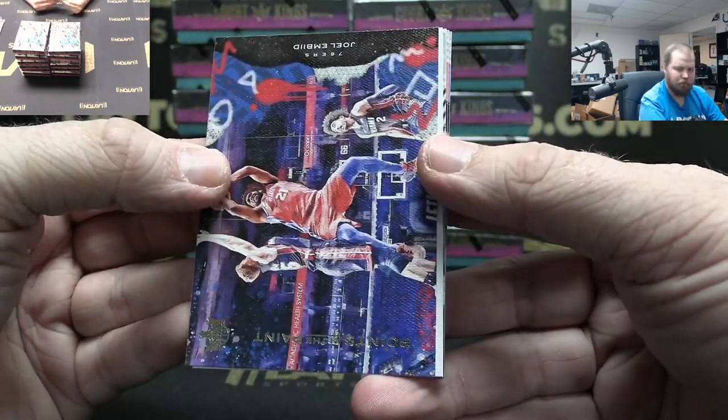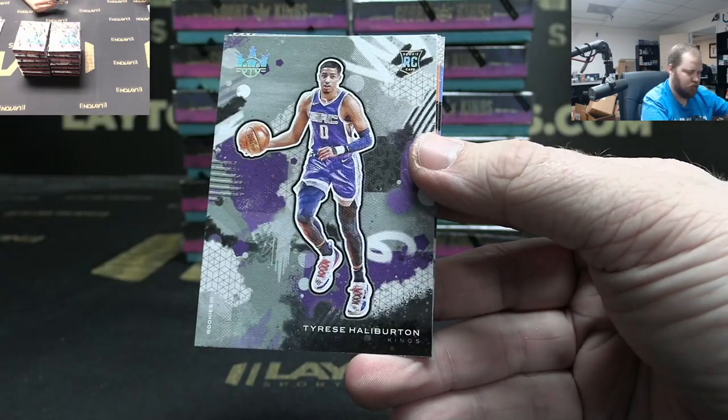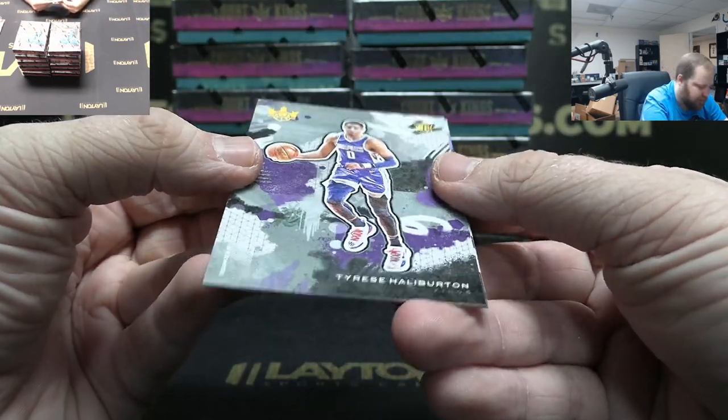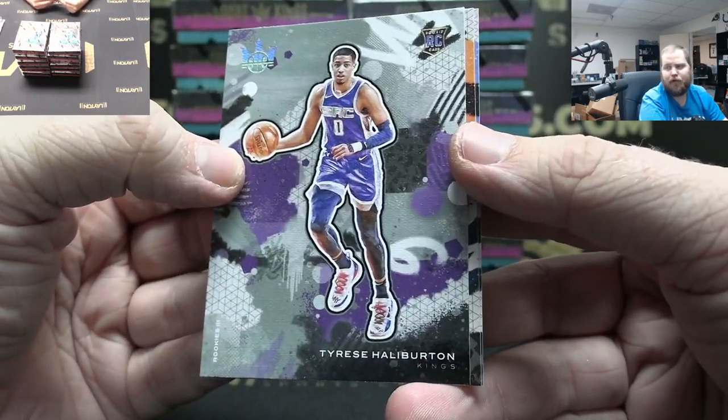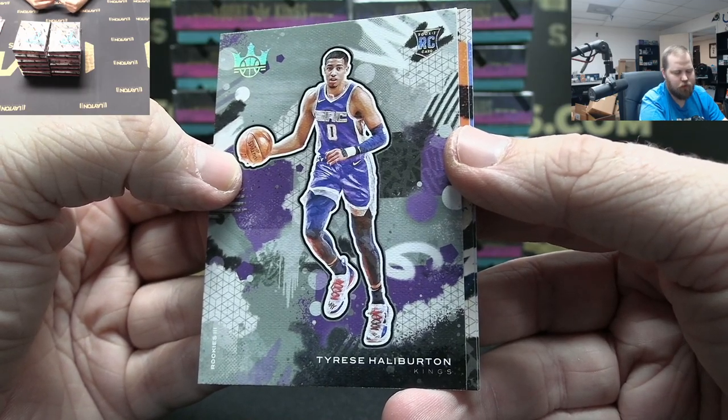Joel Embiid Points in the Paint. Maestros Kevin Durant. Halliburton Rookie Three — oh yeah, they are on the front, thank you. There you go, Kings. That's a nice Halliburton Rookie Three.